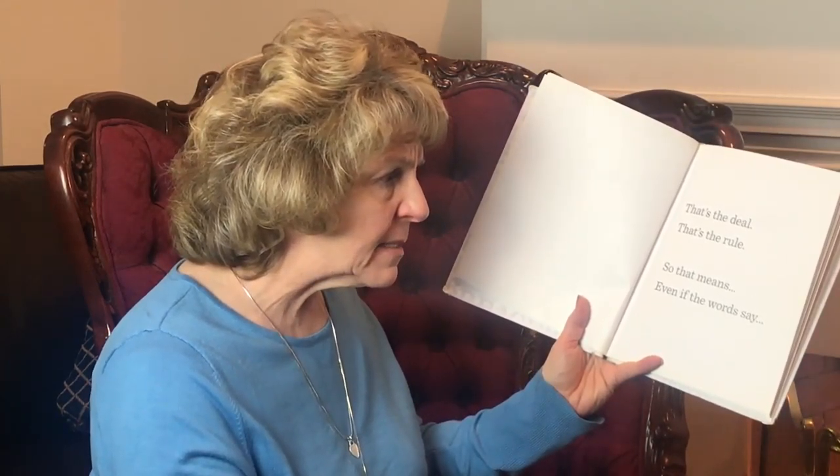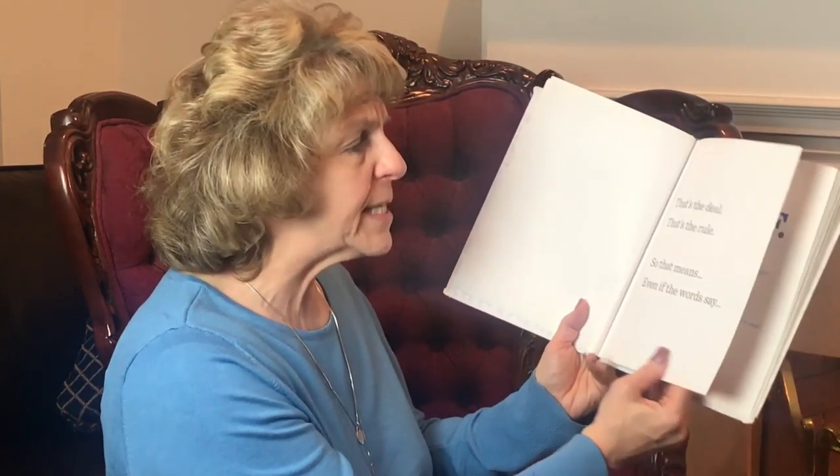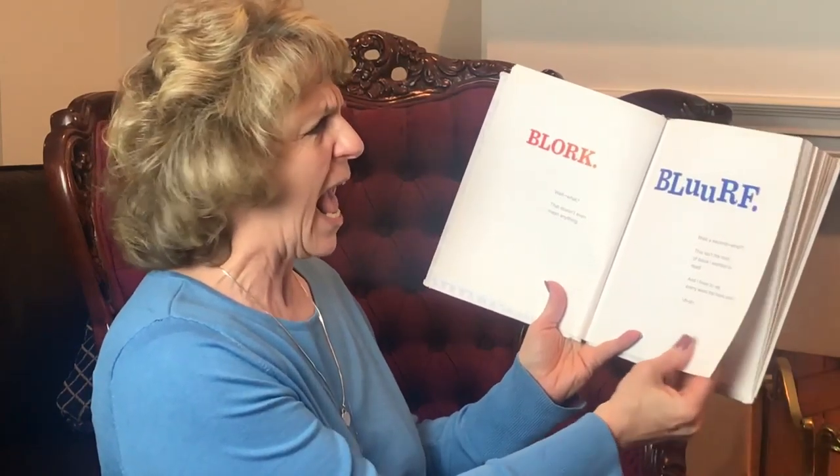So that means even if the words say 'blark' — oh wait, what? That doesn't even mean anything. 'Blarf.' Oh wait a second, what? This isn't the kind of book that I wanted to read. And I have to say every word the book says. Uh oh.